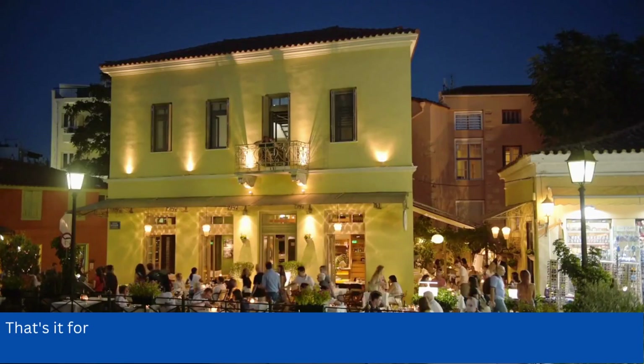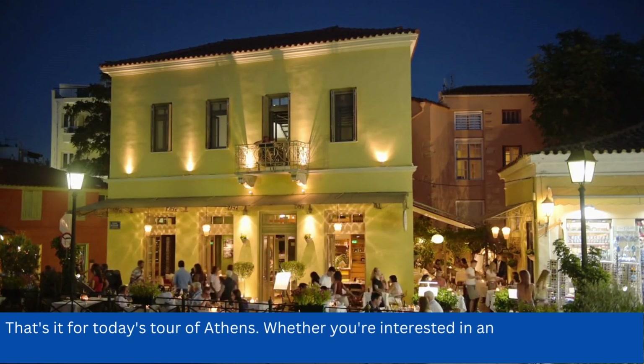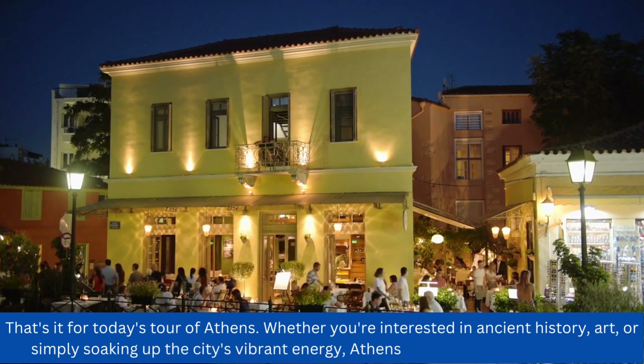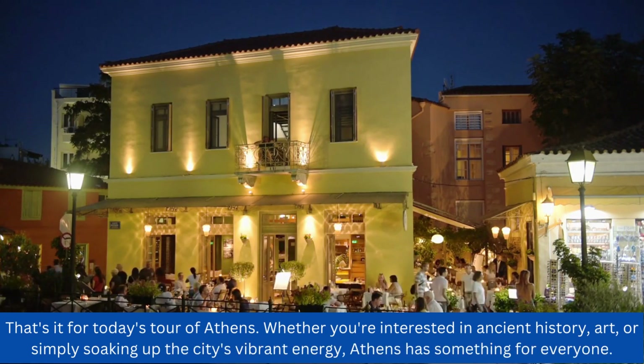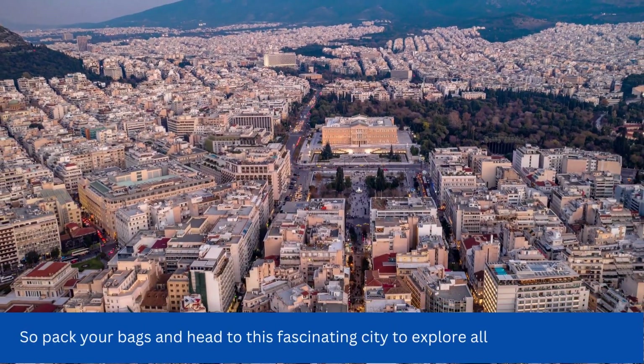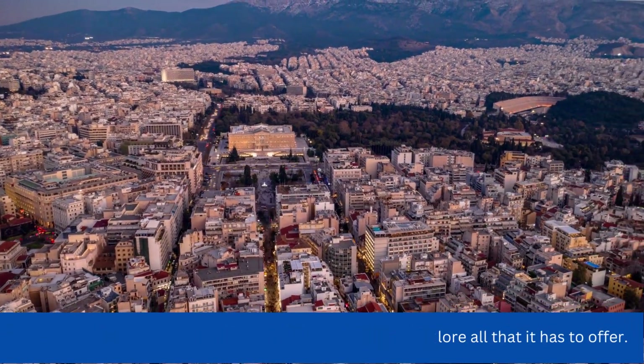That's it for today's tour of Athens. Whether you're interested in ancient history, art, or simply soaking up the city's vibrant energy, Athens has something for everyone. So pack your bags and head to this fascinating city to explore all that it has to offer. Thanks for watching.